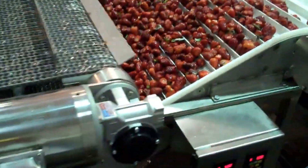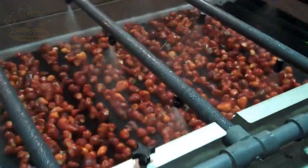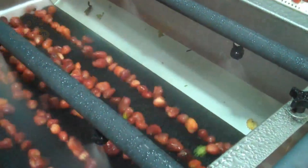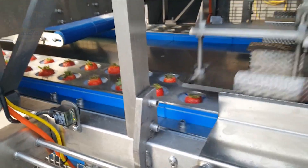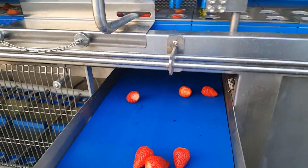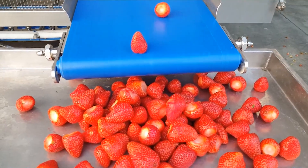Once sorted, the strawberries go through an automatic washing system using clean water or a food-safe solution to remove dirt and pesticides. Some factories even use ultrasonic waves or high-pressure water sprays to ensure the strawberries are completely clean, while keeping their natural flavor for the next processing steps. Next, the strawberries are trimmed with the stems and unwanted parts removed, either manually or by machine. For jams or juices, the strawberries are cut into smaller pieces or pureed. If they are being processed into frozen strawberries, they are left whole or halved, depending on the product requirements.